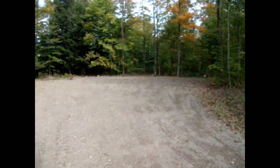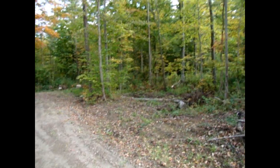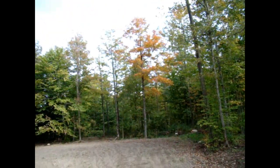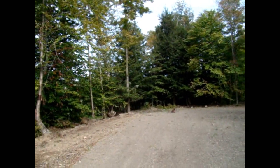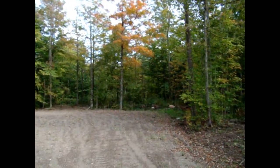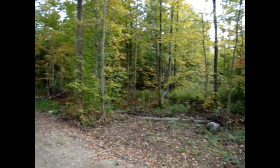Well, here we are at the end of the driveway down to the building area. Take a look at these maples — got some nice hemlock right back in here. Between the maple, the birch, and the beech, this place is going to be beautiful very soon.